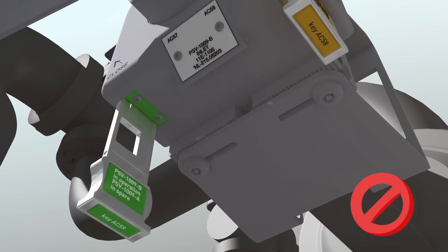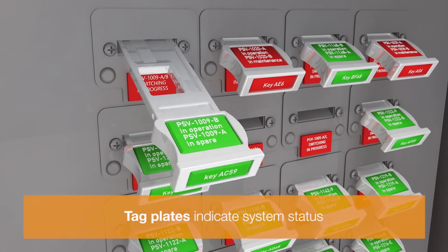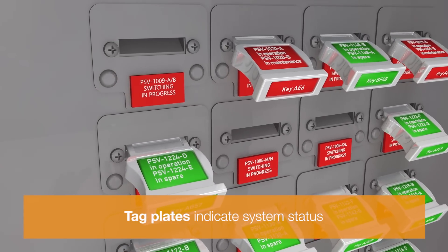When a key is removed, the cabinet tag plate shows that the valve system is being operated.